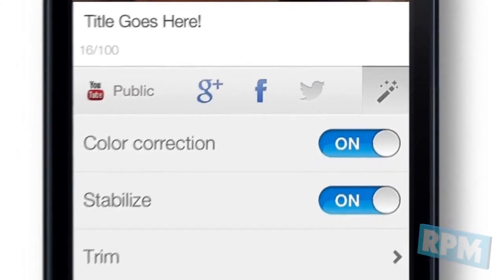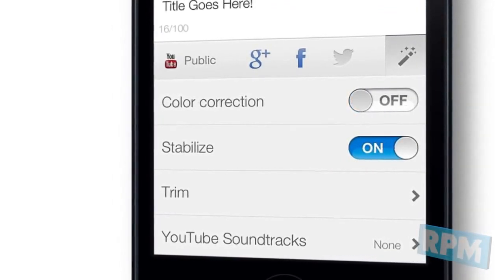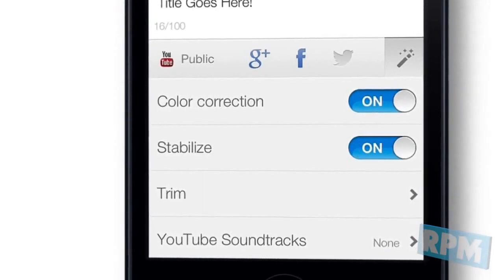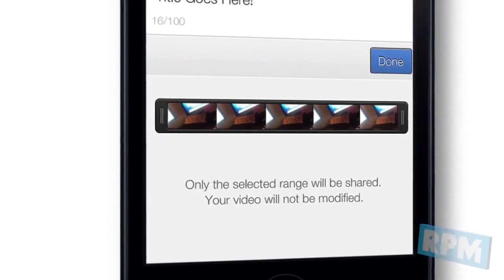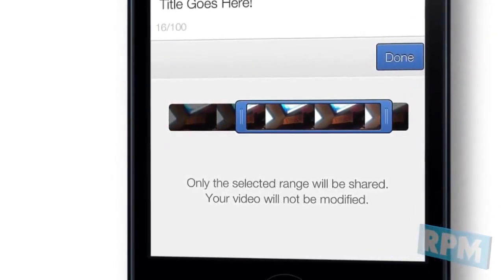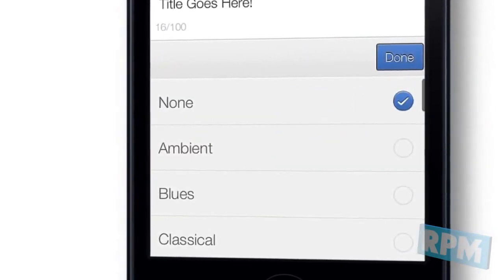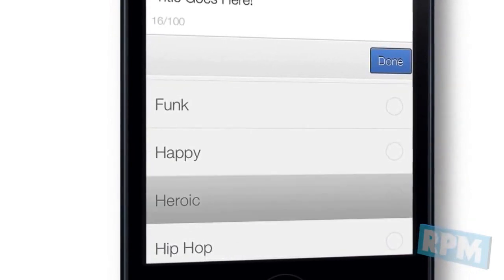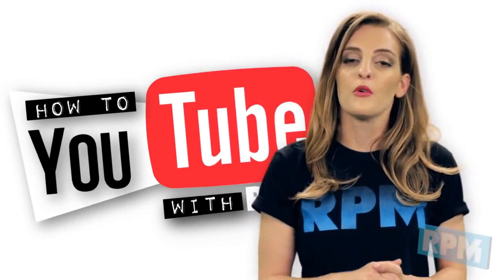Before you complete your upload, you can choose to apply enhancements to your video. Color Correction: slide to on to boost the colors in your video. Stabilization: slide to on to reduce shakiness. Trim: change the starting and ending points by sliding the blue bar. YouTube Soundtracks: add background music by choosing a song from the track list — a slider lets you change the mix level without affecting the recorded audio.